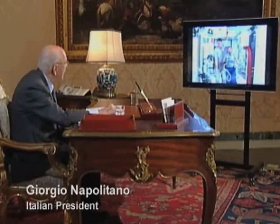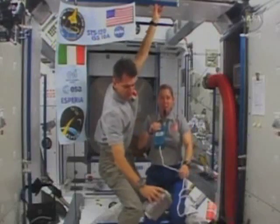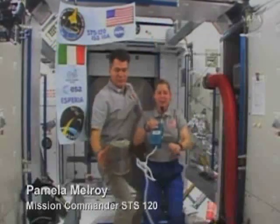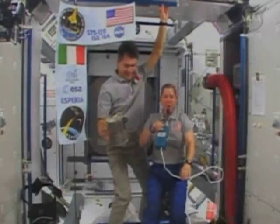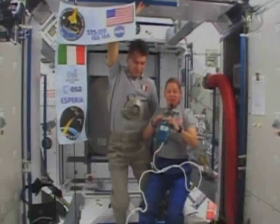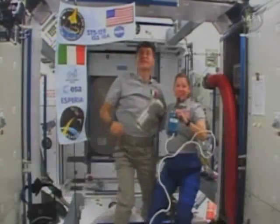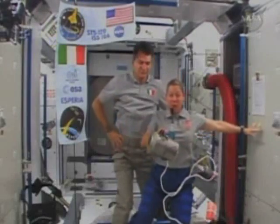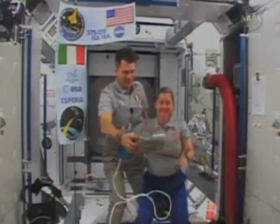Nice to see you and hear you too, Commander Melroy. Presidente Napolitano, I would like to thank all of Italy for the many beautiful gifts that you have given the world, and among them is the Node-2 Harmony, which we are currently inside. But the other gift I would like to thank you for is my crew member Paolo Nespoli, who is a wonderful astronaut. He has done a terrific job. He's very smart and he works extremely hard, and we're very proud of him. We are very proud about what is being developed for this program in the framework of the ESPERIA mission.